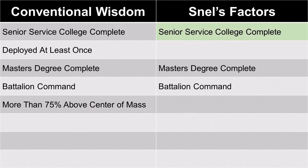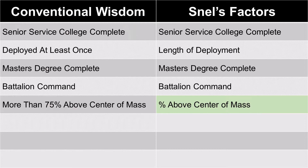The model Snell settled on has eight variables. Some agree with conventional wisdom — senior service college, a master's degree, and battalion command. However, on deployment, Snell found it was the length of your longest deployment that mattered, not whether you deployed at all. And rather than using a hard 75% threshold for above-center-of-mass OERs, he used the continuous percent of OERs above center of mass.